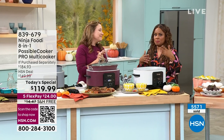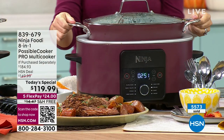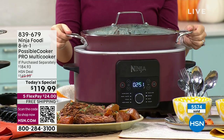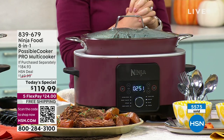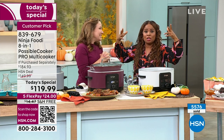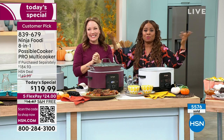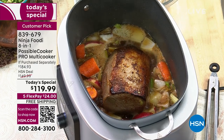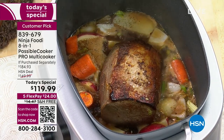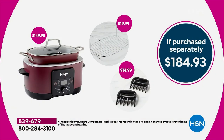Whether it's breakfast — a big pot of grits, hash browns, boiled eggs — or lunch, dinner, sweet or savory, the possibilities are endless. That's because it's the Possible Cooker. We're inviting you — one day only. If purchased separately it's a $184 value anywhere else. You're paying $140 in stores; look at what you're paying today. It's expected to be one of the coldest winters on record. You're going to love coming home to dinner already on keep warm. Reserve yours — take advantage of it.